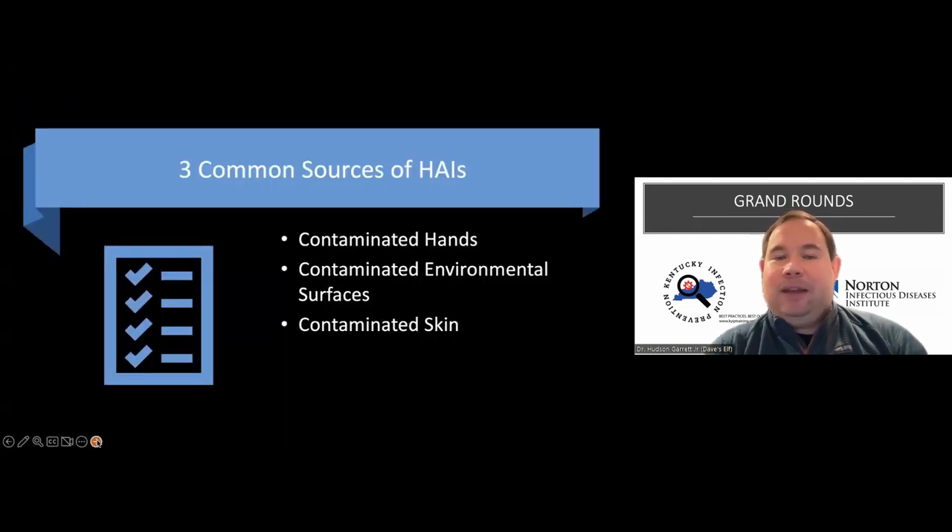I like to keep things extremely simple, keeping in mind that our healthcare teams at the front line need the most basic information to keep themselves and our patients safe. Healthcare-associated infections primarily come from three basic sources: contaminated hands, contaminated environmental surfaces - very prevalent with things like RSV - and contaminated skin.